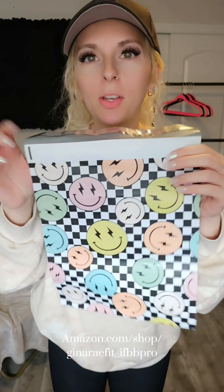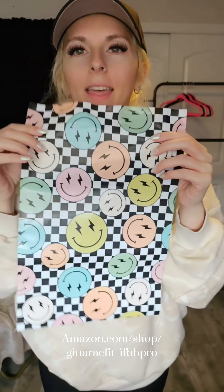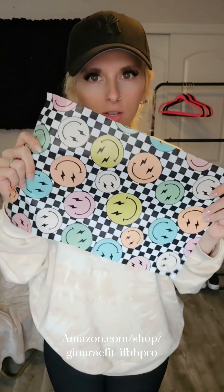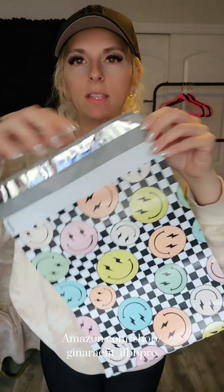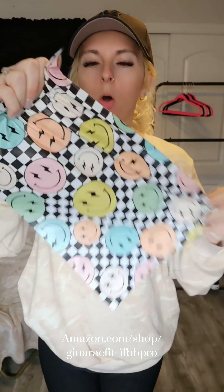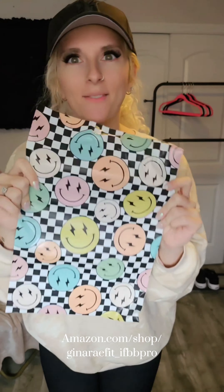These poly mailers are super cute — they have a checkered pattern with smiley faces. It's giving good vibes. It has a sticky back where you just peel it off and fold it over, then add a shipping label and it's ready to go. I actually used these for some Christmas presents and they worked great. They're very durable and waterproof, and I just love them.